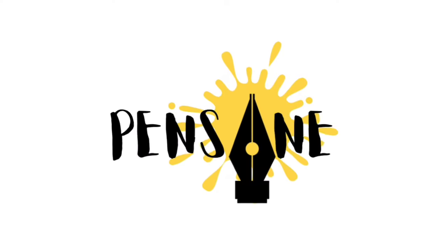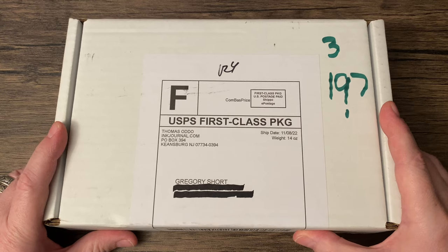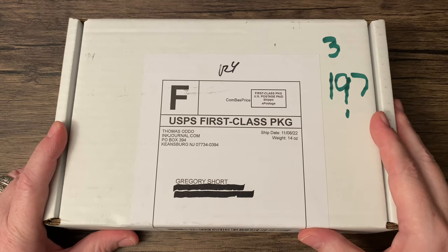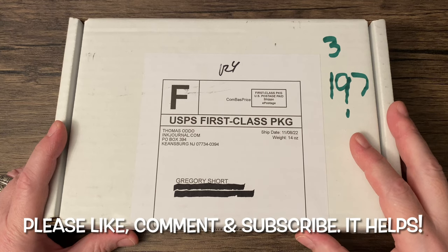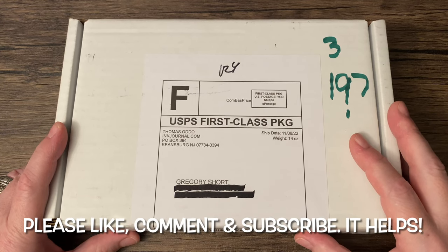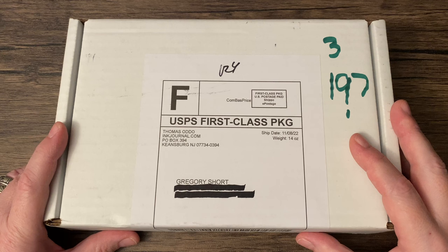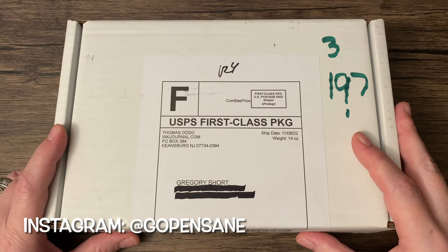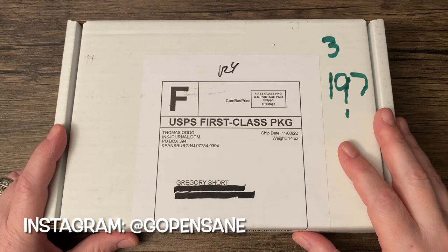I am Gregory and this is Pensane. On the table, we have a very exciting package. I had been looking into Ink Flight for a very long time, but it seemed like every time I went on the website, it said sold out, sold out, sold out. Well, I finally got my timing right, so this, I believe, is the November Ink Flight.